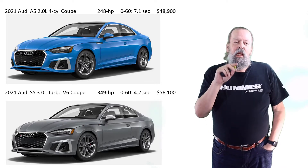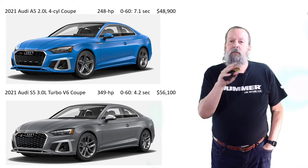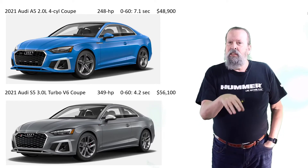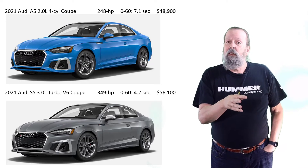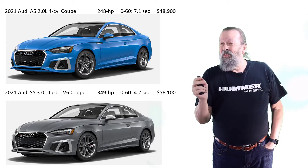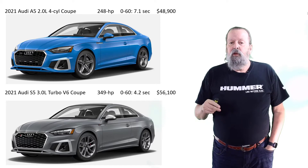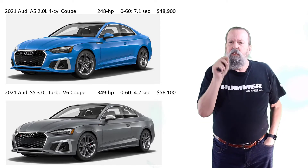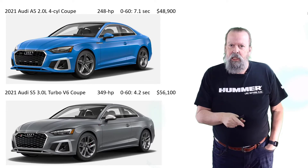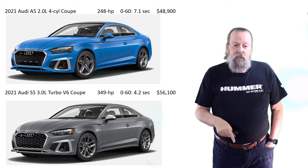If I need to be a bit more affordable, there's the A5 — same as the S5 but with the four-cylinder engine. Zero to 60 in 6.7 seconds, but I'm not a drag racer. The price is $48,900. By the way, these prices include adaptive cruise control, which is an add-on — so the base prices are lower than that, but the ACC costs extra.